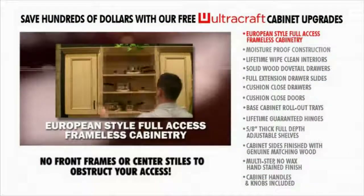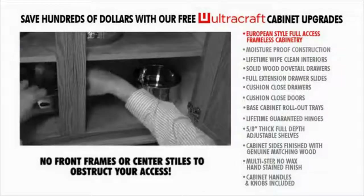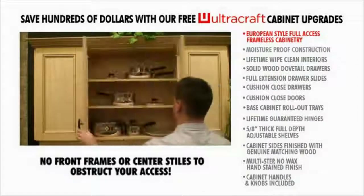European style full access frameless cabinetry. No trouble moving stored items in and out of your cabinets — with no front frames or center stiles to obstruct your access to the cabinet's interior.